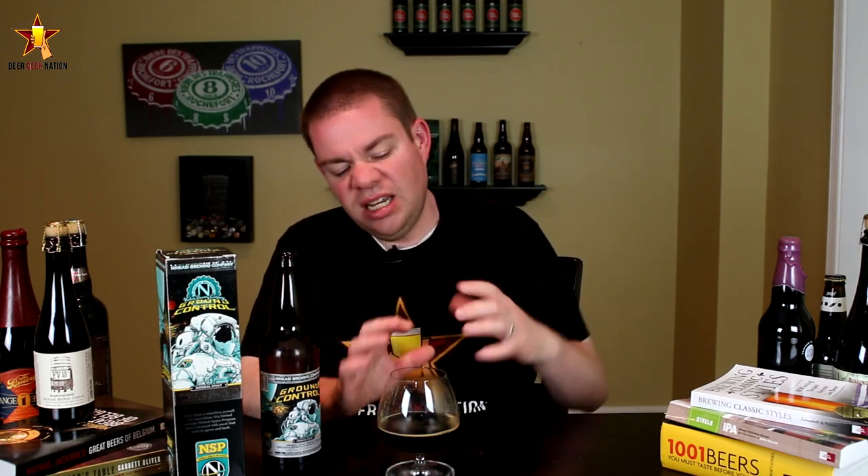That's the final verdict on the Nekasi Ground Control. 10% alcohol by volume, available now — you can get it at CraftCity.com. Going to give this one a B+. It's big, it's fudgy, it's chocolatey, it's chewy. It's kind of unrelenting, I guess is the word, about the flavor profile. It just coats your mouth and keeps on coating and coating.